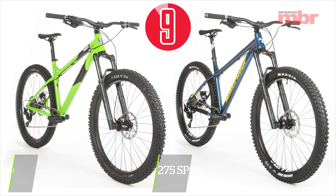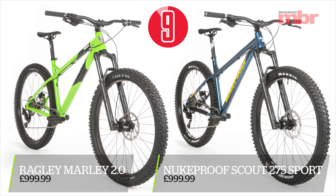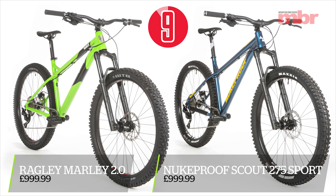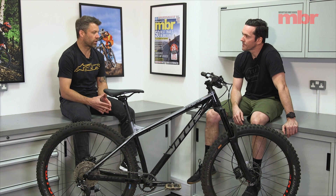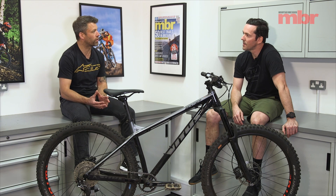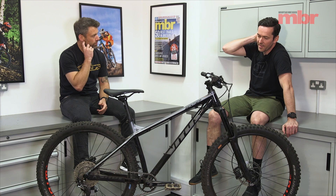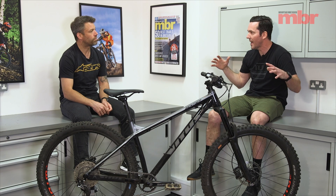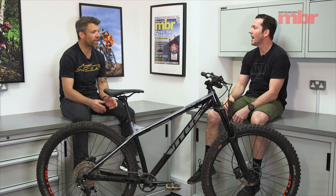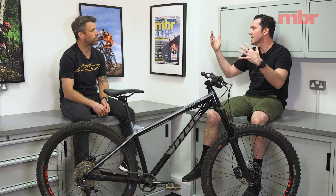Those are the Ragley Marley and the Nukeproof Scout. On paper they look almost like the same bike — a lot of the finishing bits and some components were actually identical. To ride, the difference was quite subtle but noticeable if you ride them enough. The Marley was super fun, really nippy and agile, while the Scout was a bit more planted and stable — the kind of bike you'd take on bigger rides. We were also different heights, which makes a difference too.